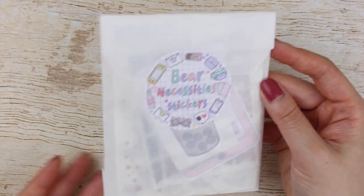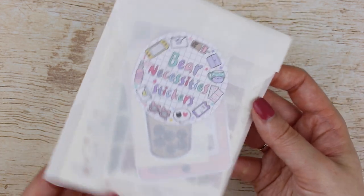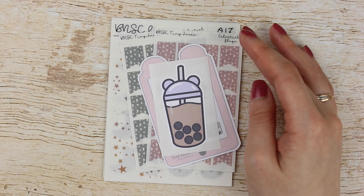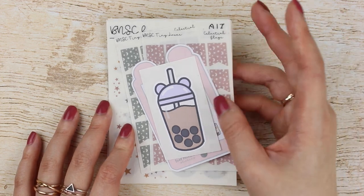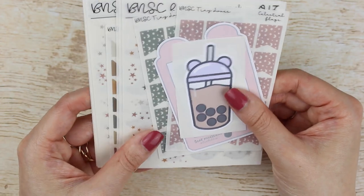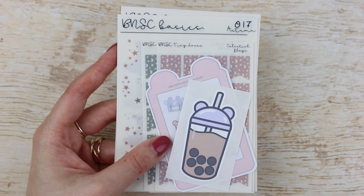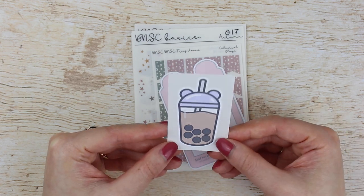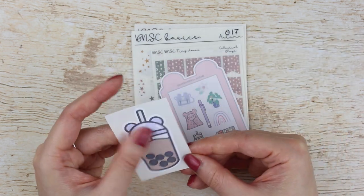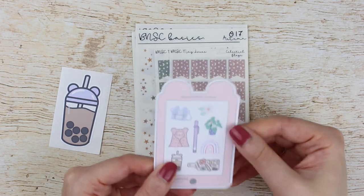That's everything from Sterling Ink. The next shop is Bare Necessity Stickers — this is my first order from Megan. I've been loving Bare Necessity sticker kits, like journaling-type kits lately, but I didn't pick up any kits for this release. I think her transparent matte stickers were on sale — the functional or journaling add-ons — so I picked up a bunch. The first thing that came with my order is this boba sticker, so cute.